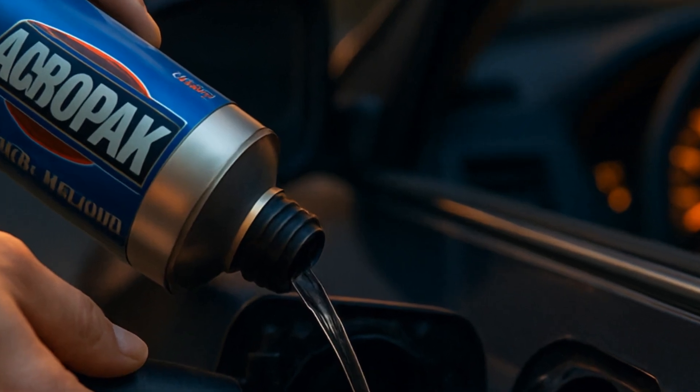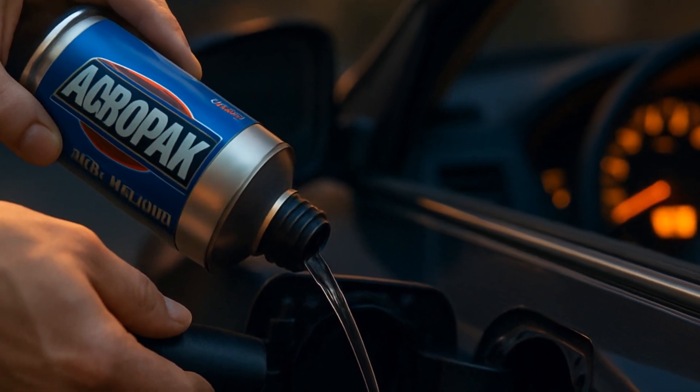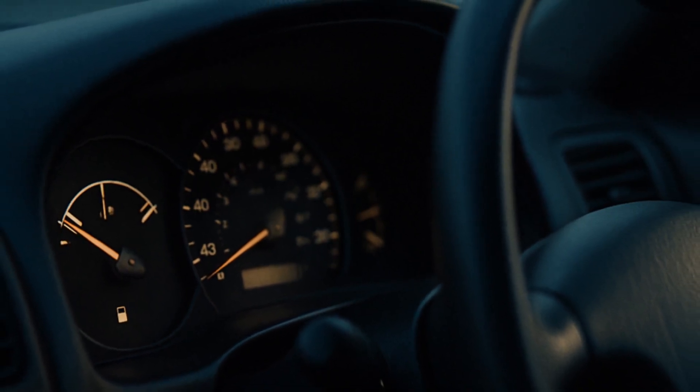The application is idiot-proof, thankfully. You pour a whole can of Aeropack into your fuel tank when the gauge is blinking low. Give it about half a tank, so the cleaner's concentration is high enough to matter. This actually helps maximize its effect.